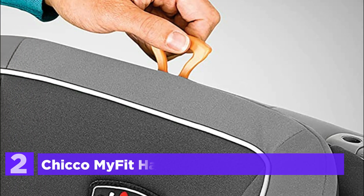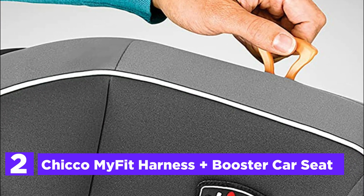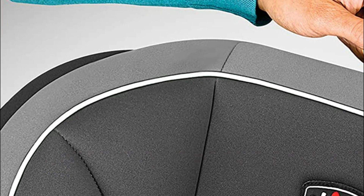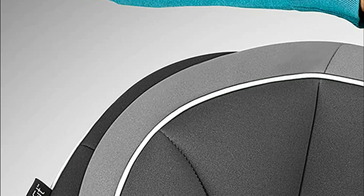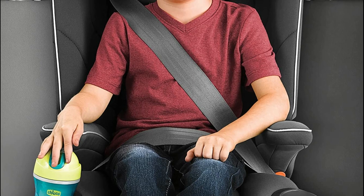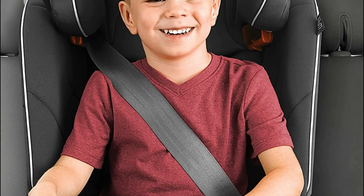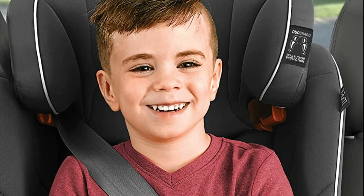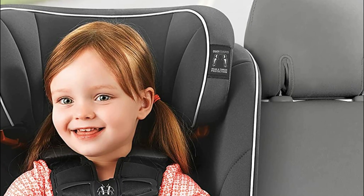Number 2 on our list: the Chicco MyFit Harness Plus Booster Car Seat. For extended use, the forward-facing Chicco MyFit Harness Plus quickly converts from a five-point harness for younger children to a belt-positioning booster for larger children. Superior DuoGuard with a deep and adjustable shell plus EPS energy-absorbing foam provides two levels of side impact protection. A steel-reinforced frame offers added impact defense for parents' peace of mind.